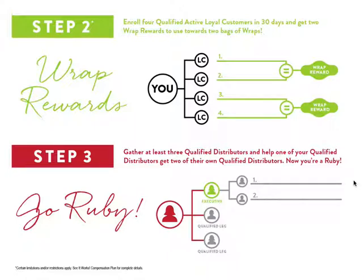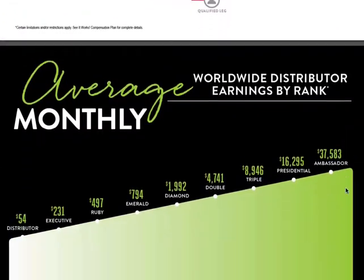Step three: while you're gathering your four loyal customers in your first 30 days, your goal in your first 60 days is to go Ruby and earn an average of $500 a month. What kind of debt can you pay off with that? I'd like you to list the names of at least three people who you love to spend time with, or those people who are looking for extra income and who know everybody.